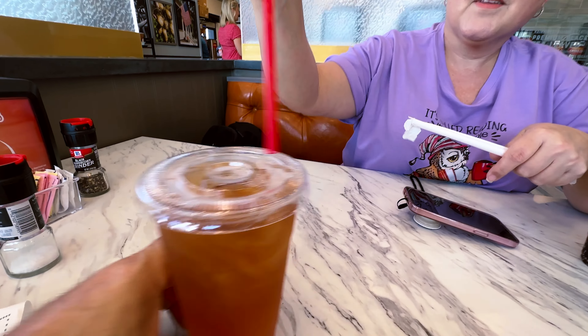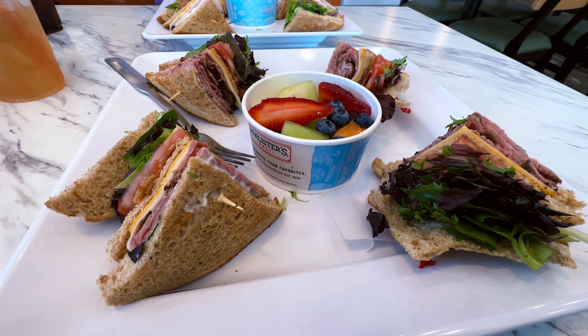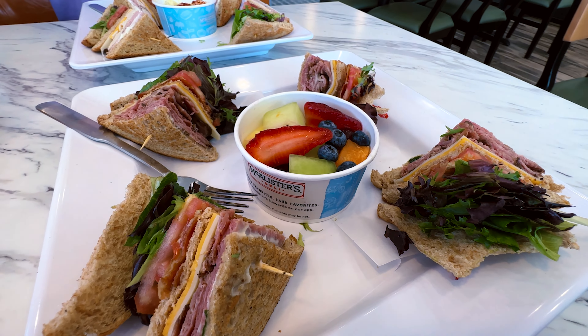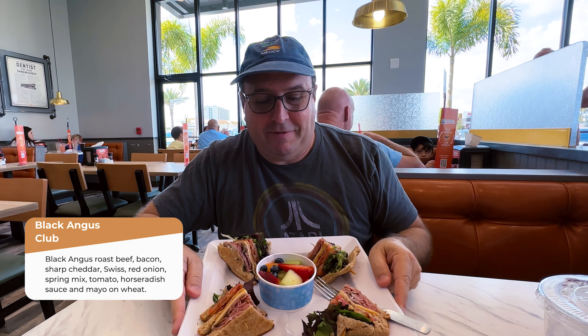So we got a strawberry lemonade sweet tea — that's interesting. And then for dessert, we got a cookie. Sweet tea — see what you like. It's pretty good actually, it's really sweet. I like it. Food presentation was amazing.